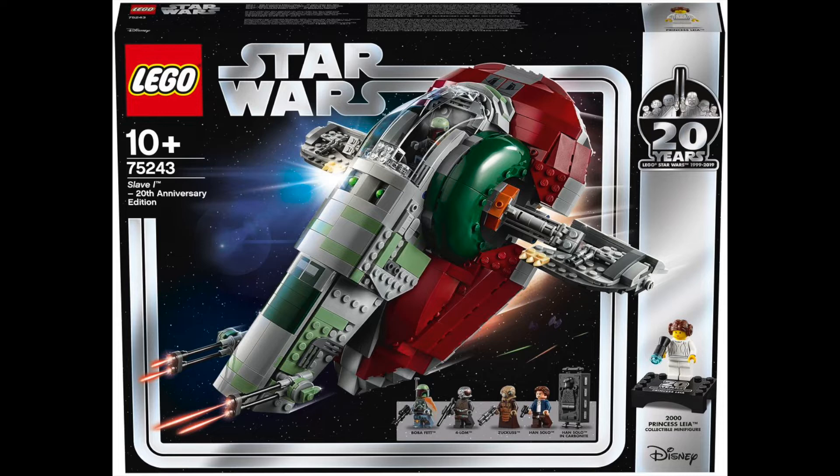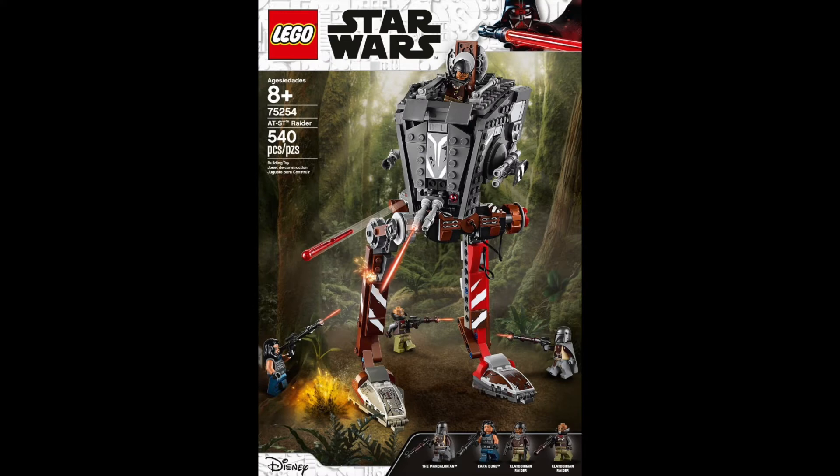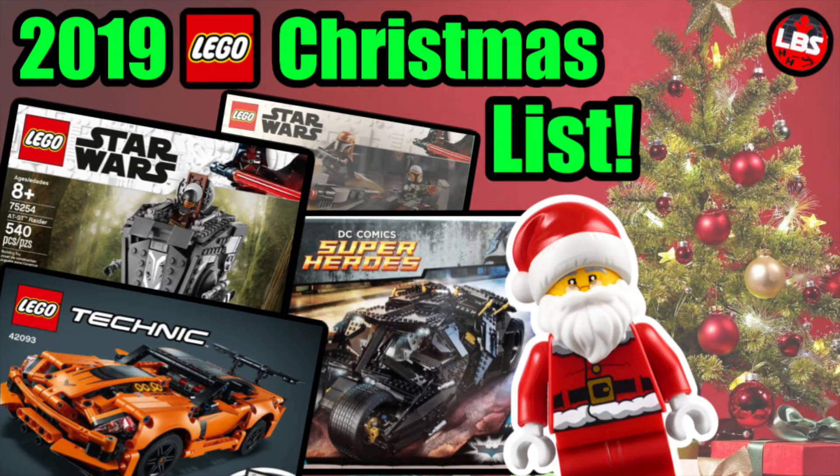The next one has to be the 75254, the AT-ST Raider from The Mandalorian. As I'm filming this it was only in episode four, but it was a very nice addition to that episode. It's pretty accurate — I wish they'd done the red eyes a little better on the actual LEGO set. But this is one I'm definitely going to get this Christmas. I'm a big fan of The Mandalorian, the build is nice, and I want the Mandalorian minifigure.